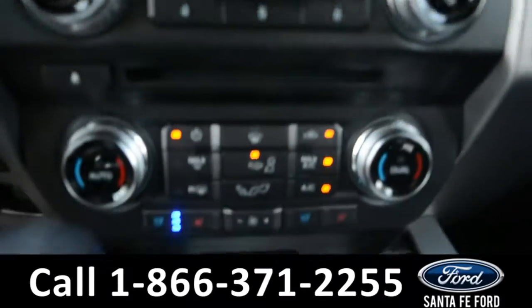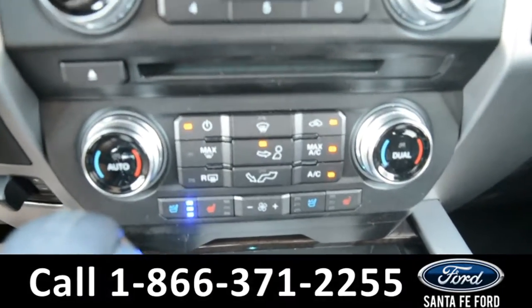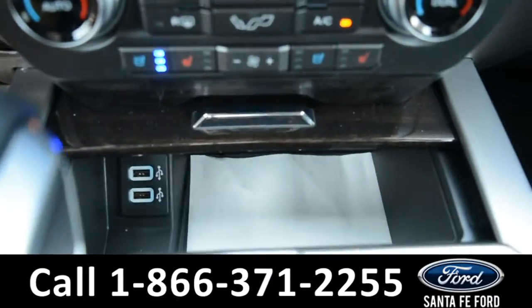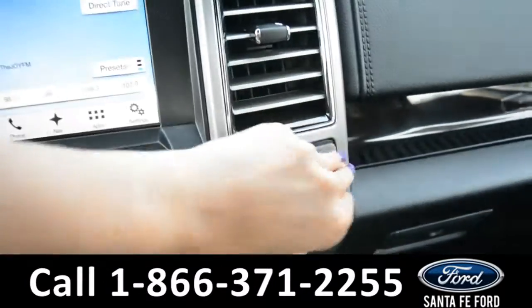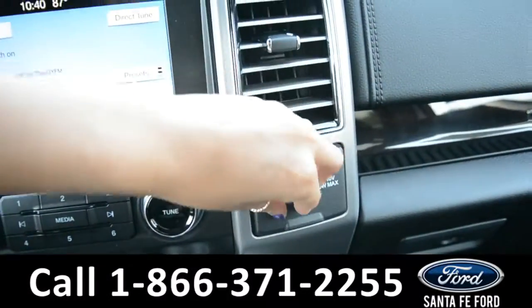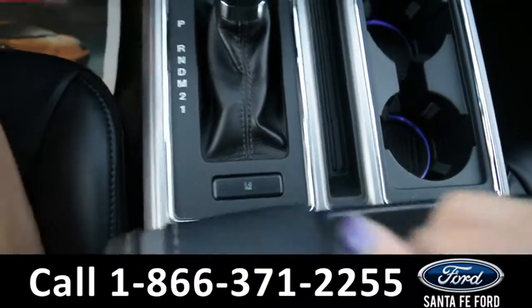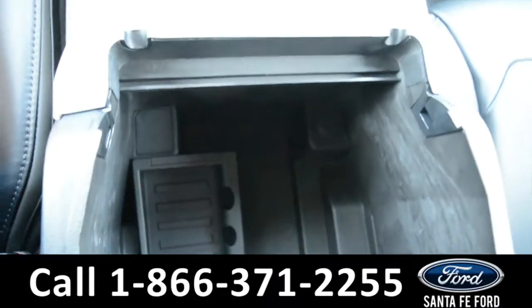There are dual climate controls with heated and AC seats, massaging seats, two USB ports, as well as Sync by Microsoft, a 12-volt plug-in and a 400-watt max plug-in, ambient lighting, and in the armrest there is added storage space with an additional 12-volt plug-in.